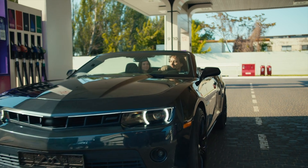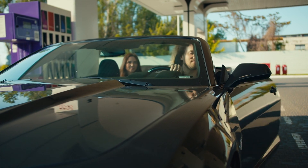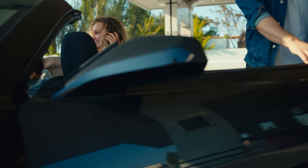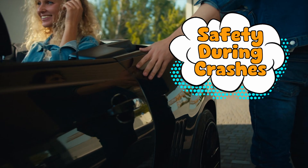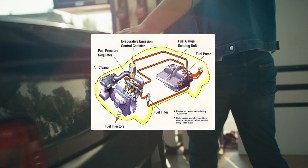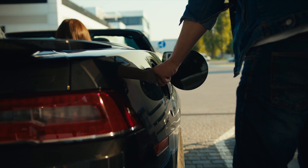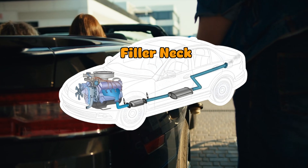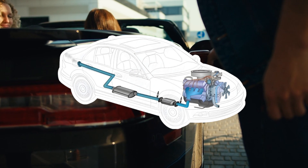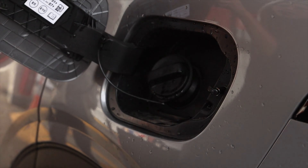Believe it or not, fuel door placement actually has logic behind it. A big reason is safety during crashes. Most cars have the fuel filler neck running from the fuel door toward the tank. Depending on where the exhaust, drivetrain, and reinforcement structures sit, one side may be safer or easier to shield. For example, if the exhaust components take up space on the right side, the filler neck might be safer on the left. If the crash structures are stronger on one side, engineers may choose the opposite side for extra protection — trying to keep your car from becoming a rolling Molotov cocktail.